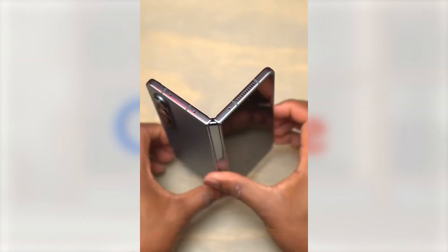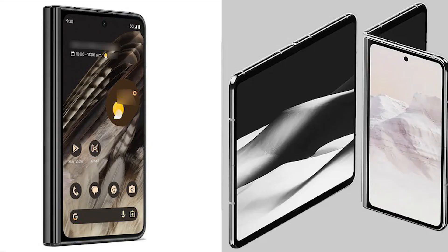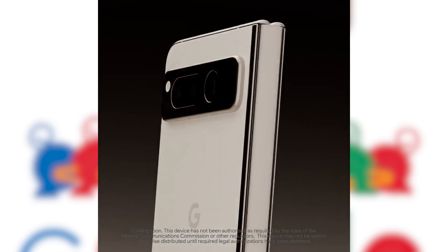When the phone is closed, you can use a smaller touchscreen that's on one side of the exterior. There's also a camera array on the rear.